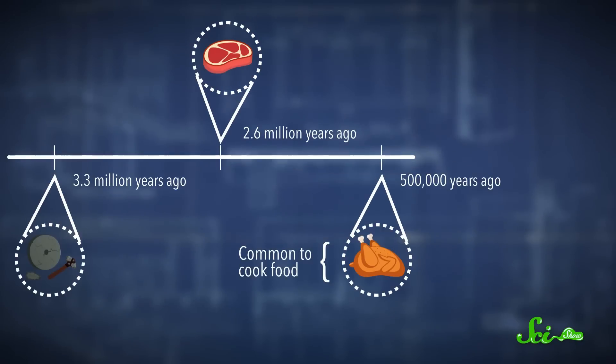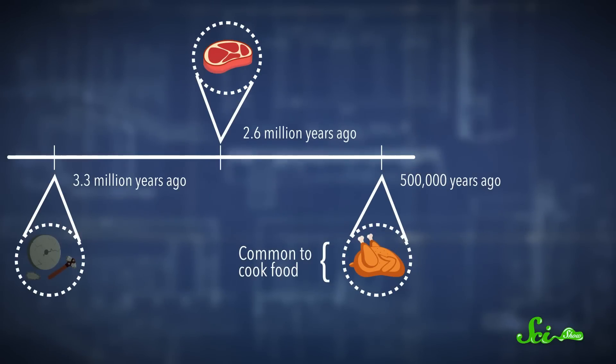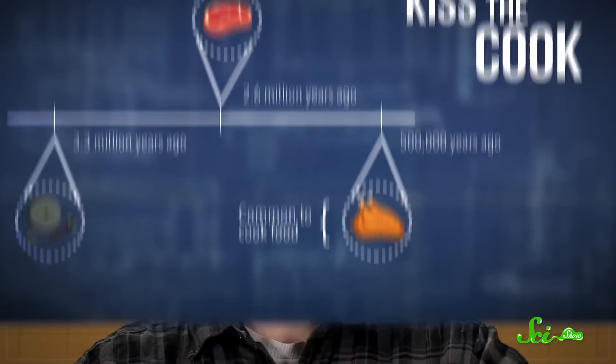Which could be enough to explain why humans who needed more energy from food evolved less powerful jaws. And the more complex processing — roasting — helped too. So when it eventually became common to cook food around 500,000 years ago, that would have made humans even more efficient eaters. Anybody up for some mashed carrots?